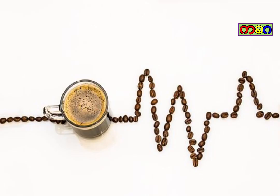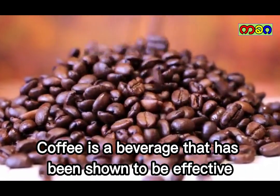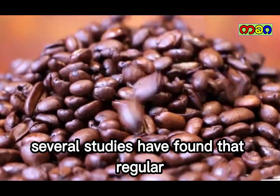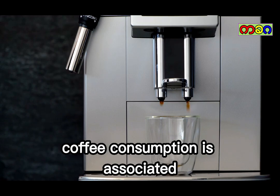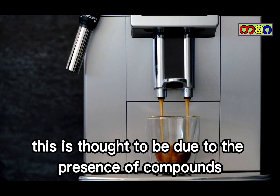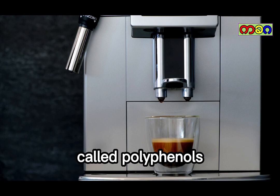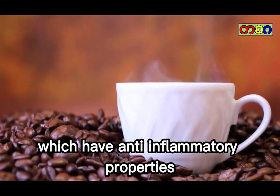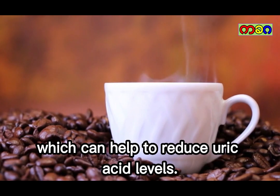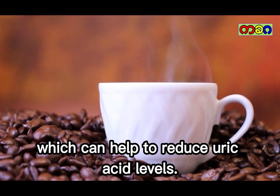Coffee. Coffee is a beverage that has been shown to be effective in reducing uric acid levels. Several studies have found that regular coffee consumption is associated with lower levels of uric acid in the blood. This is thought to be due to the presence of compounds called polyphenols, which have anti-inflammatory properties. Coffee also contains caffeine, which can help to reduce uric acid levels.